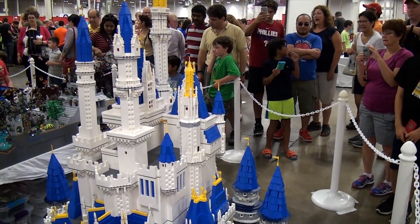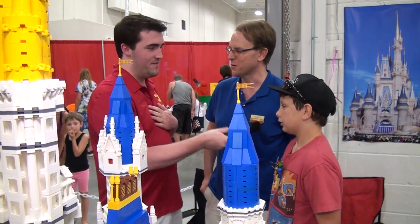Thank goodness for BrickLink. Thank you guys so much for sharing, I appreciate it. Thank you very much, appreciate it as well.